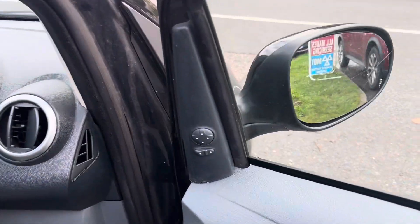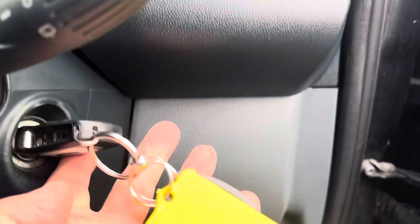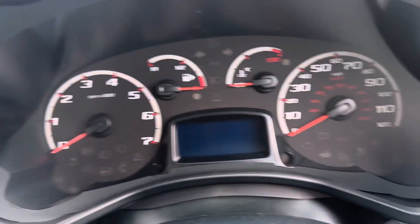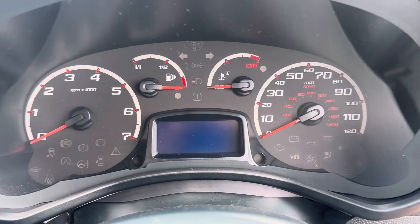Inside, we've got electric mirrors, two keys — original and remote. 83,000 on the clock, just disappeared off screen for a moment.